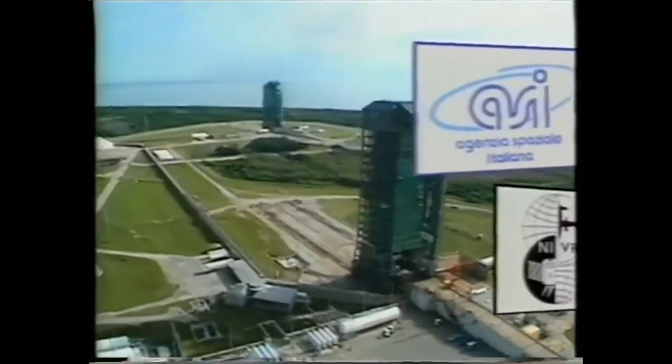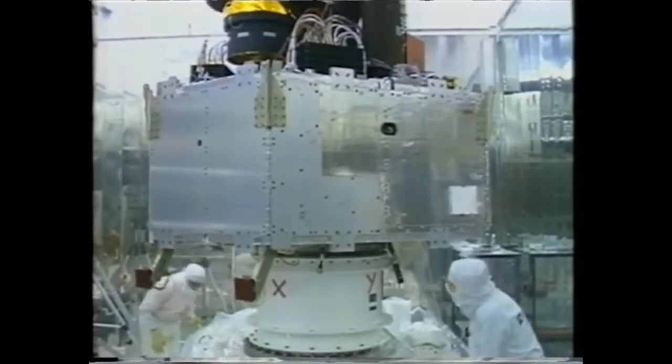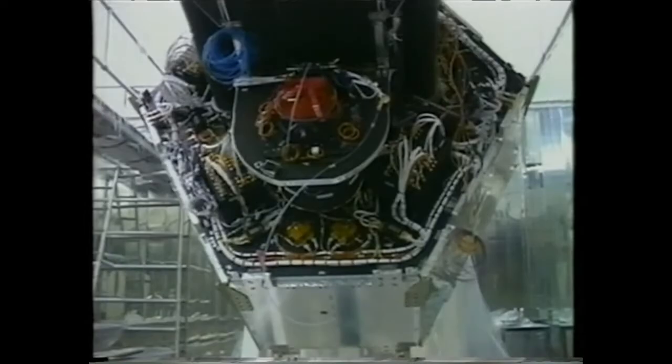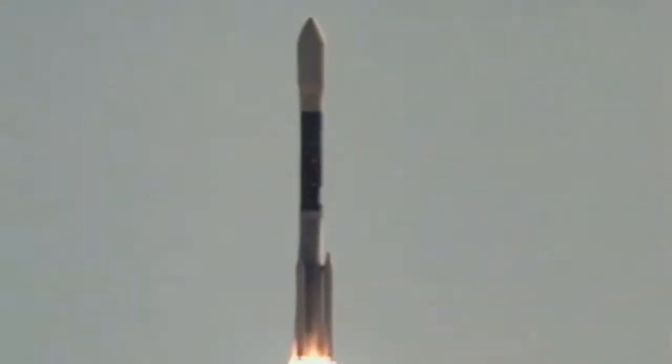This was settled in 1996, when the BeppoSAX satellite pinpointed the location of a gamma ray burst and discovered its X-ray afterglow coming from a distant galaxy. In November 2004, NASA launched the SWIFT satellite.